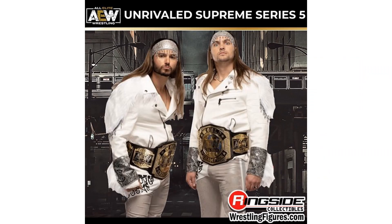Series five will be the Young Bucks, who we haven't seen in a while on TV as well, because of the controversial scene with Punk.